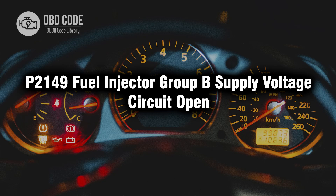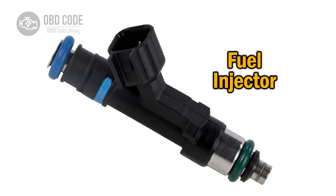Welcome. In this video we will talk about code P2149, its symptoms, causes and possible solutions. P2149 is a diagnostic trouble code indicating an open circuit in the supply voltage of fuel injector group B.